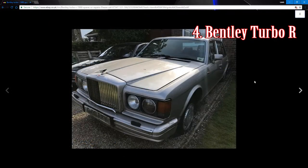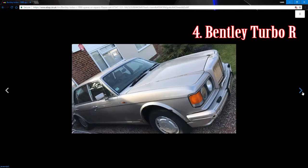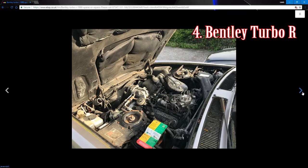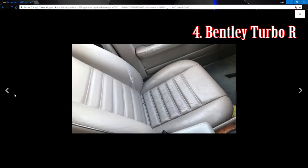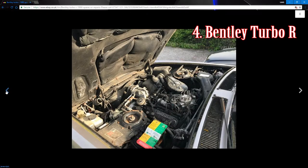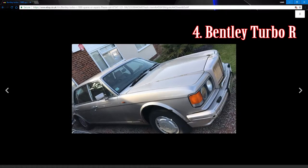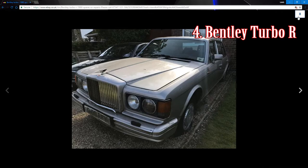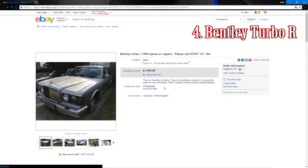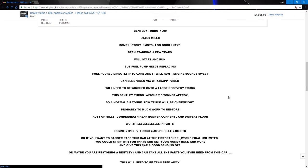Car number four is a Bentley Turbo R — about £2,000 for spares or repairs. I thought this was a unique one; it could be an interesting project if someone wants to rod it out and get it back on the road. I think that concept applied to something like this could be interesting — they have a 6.7-litre V8 with a turbo, known to make a bit of power. If you wanted to buy and restore it, it would cost a fortune, but if you bought it to modify it, you could be looking at something very unique.